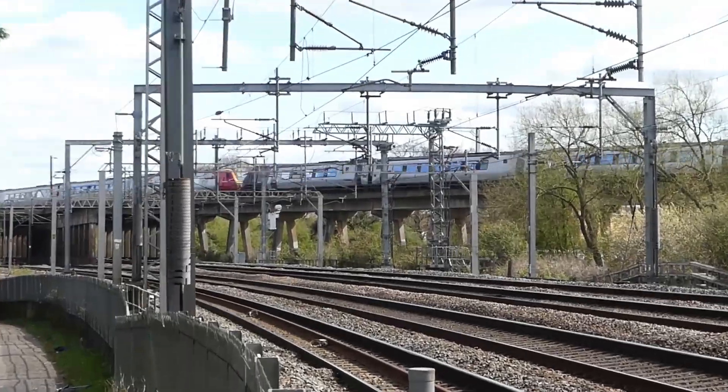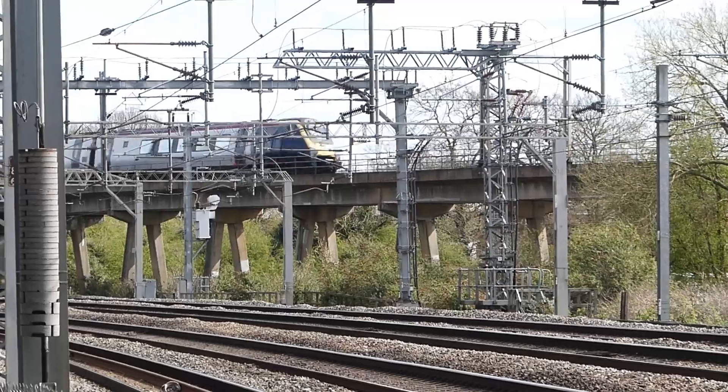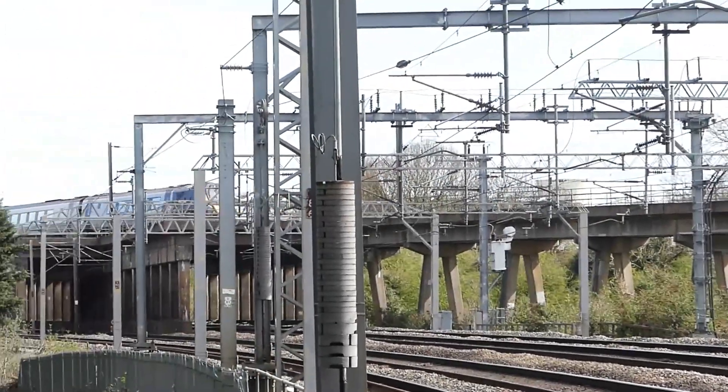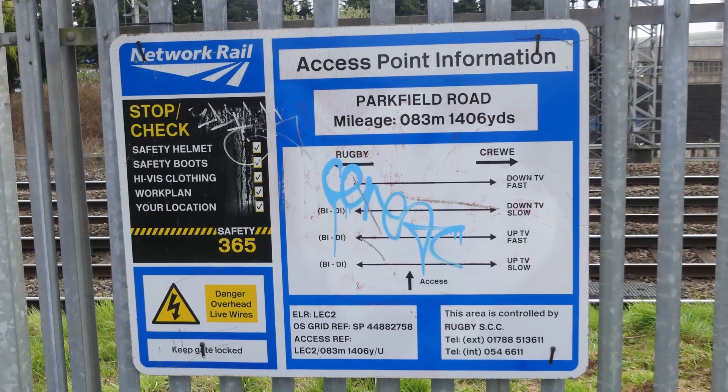There's the Class 221. It could be on a Glasgow service via Birmingham — Birmingham Coventry to Euston. The track layout at this location is very interesting.